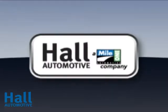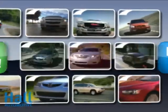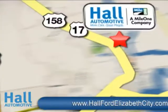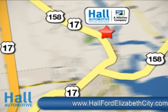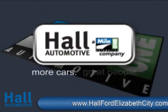At Mile 1 Hall Ford Hyundai in Elizabeth City, shop the largest selection and lowest prices on the lot or on the web. Mile 1 Hall Ford Hyundai, Elizabeth City — two convenient locations off Business Route 17 in Elizabeth City, North Carolina. Hall Automotive: more cars, great people.